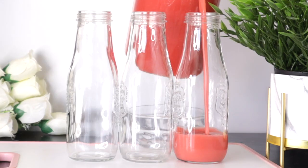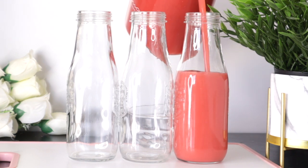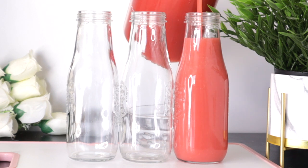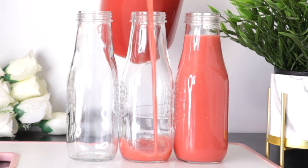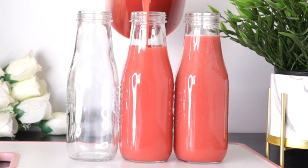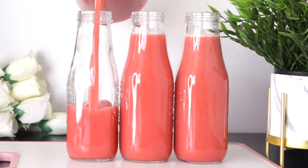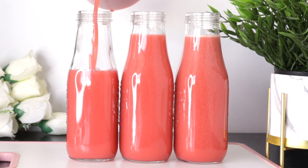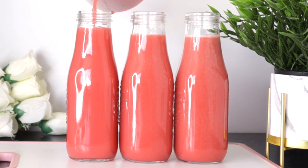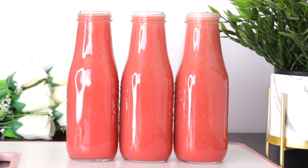After extracting the juice, just transfer it to your jars or cup — whatever you use for drinking. I divided mine into three because I'm going to be drinking it morning, afternoon, and night. This is actually a cleanse for me — I'm using it to cleanse my body, my system, my organs, and give healing to my skin. You have to do this if you really want to achieve wonderful results for your skin.